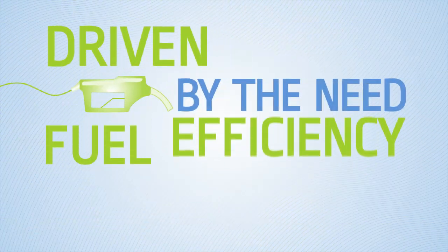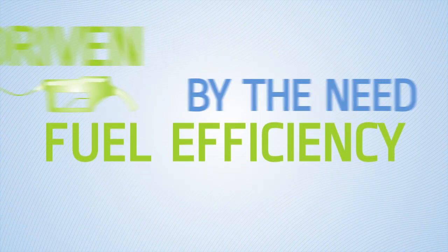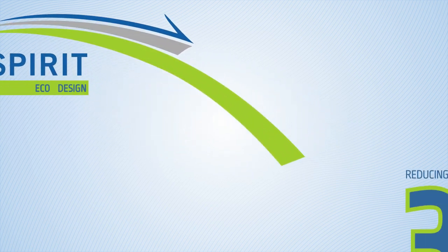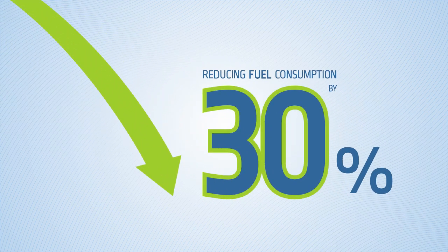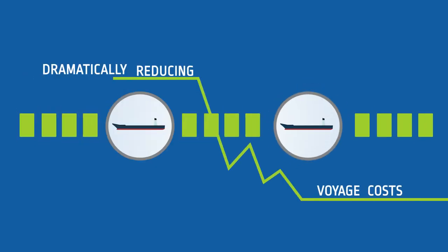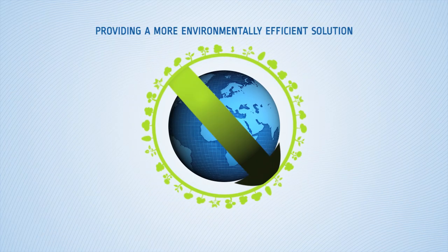Driven by the need for fuel efficiency, TK created One Spirit — an eco-design that reduces consumption by 30%, dramatically reducing voyage costs and providing a more environmentally efficient solution to transportation.